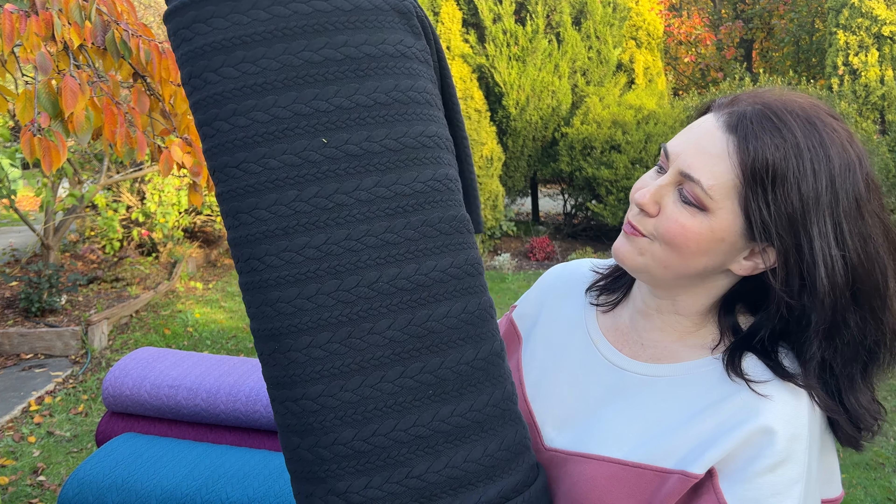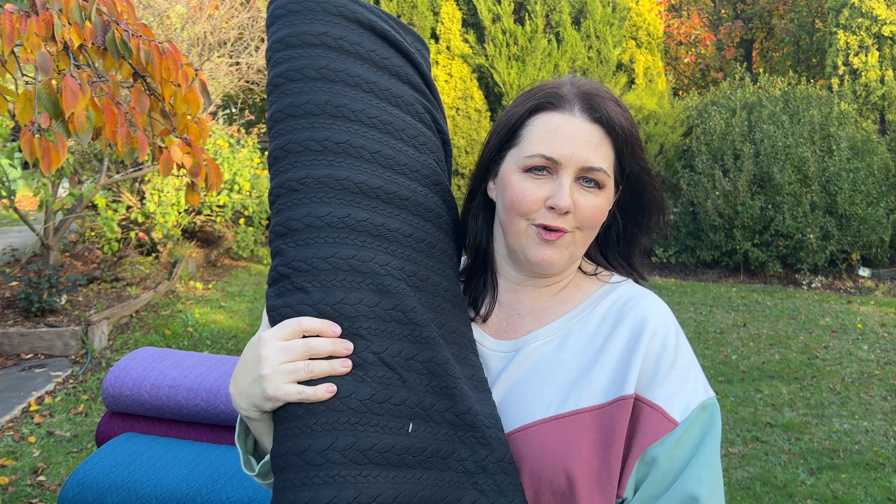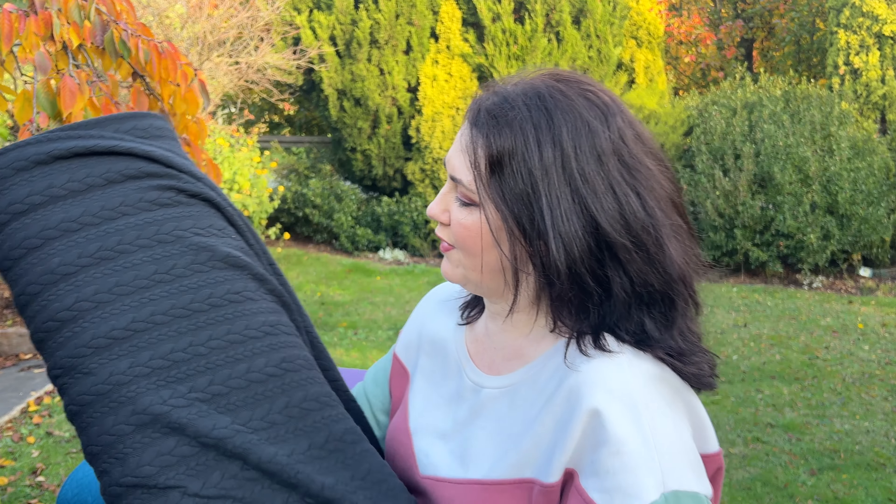We've got the old faithful black here as well. Black is so hard to photograph and film — it tends to go more of a gray in the light — but this is definitely a really nice rich ebony black.